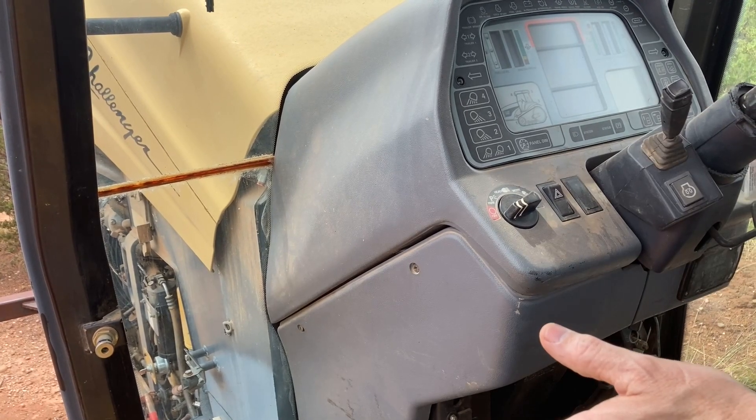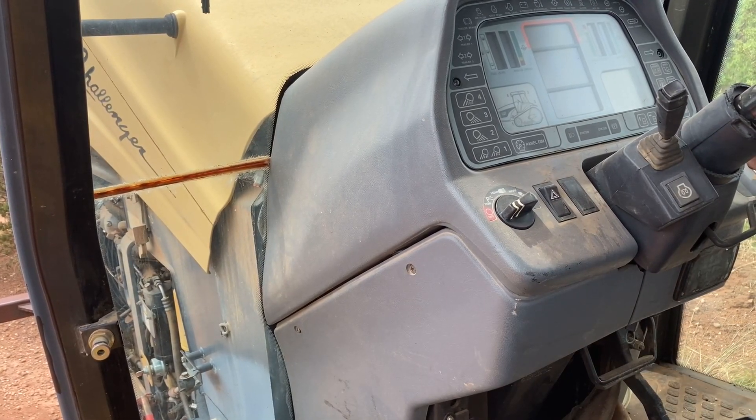I got a bunch of batteries hooked up to this thing, trying to get it started, give it a shot.